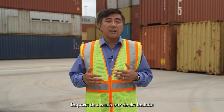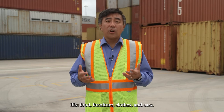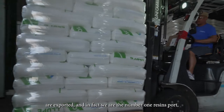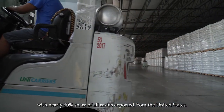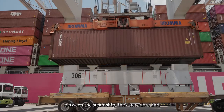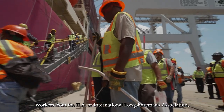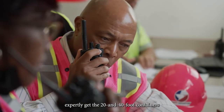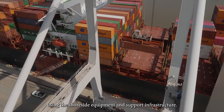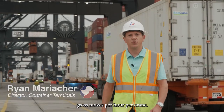Imports that reach our docks include many of the items of family needs like food, furniture, clothes and cars. Items like resins and other plastics are exported and in fact we are the number one resins port with nearly 60% share of all resins exported from the United States. The loading and unloading of ships is a joint effort between the steamship lines, Stevedore and Port Houston alongside our partners. Workers from the ILA or International Longshoremen's Association expertly get the 20 and 40-foot containers on and off each vessel safely and efficiently using the shore-side equipment and support infrastructure.